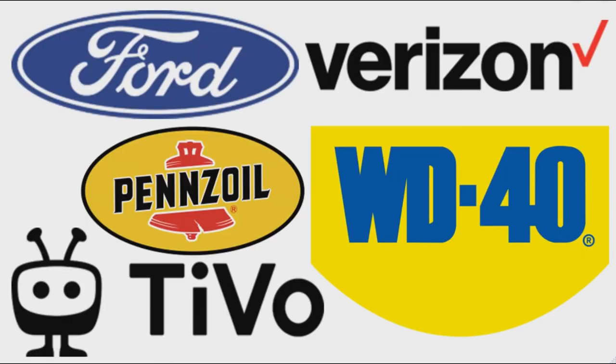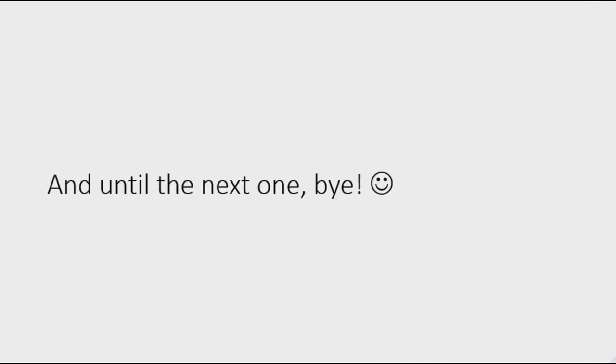Alright, that was it for today's episode. Stay tuned for episode 84, episode 3 of Notable Logos, where I'm going to talk about Ford, Tivo, Pennzoil, Verizon Wireless, and WD-40. Until the next one, bye!